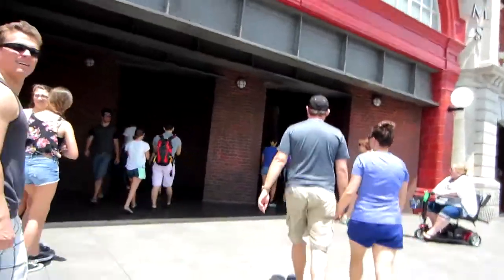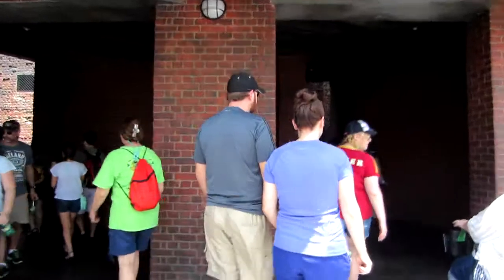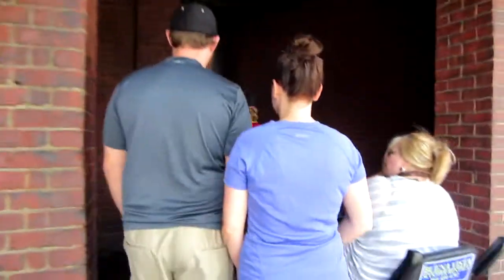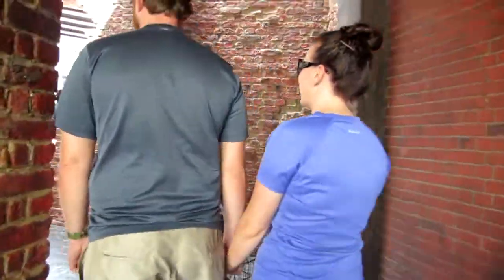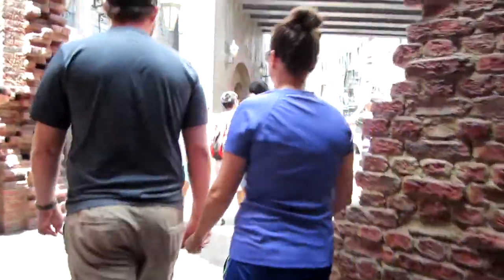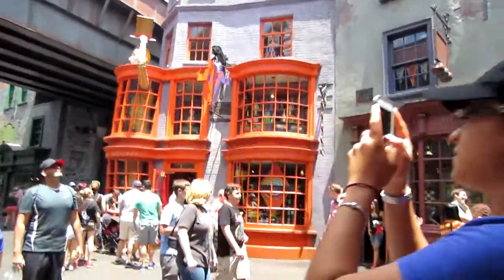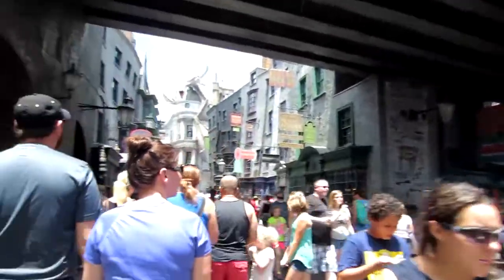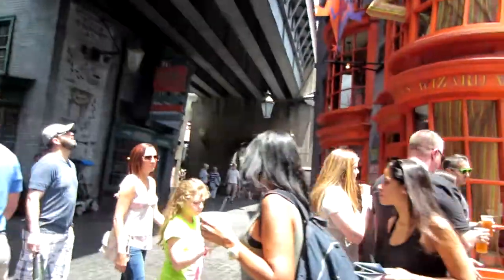I wish you could take a picture of this. The illusion of walking through the wall is the point of this. That's why they have the bricks within the bricks, so it looks kind of confusing. Look at all this stuff. Holy crap, this is awesome! Is there any Harry Potter theme music going on in here?